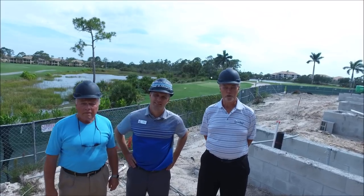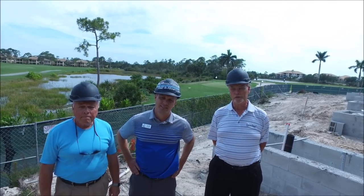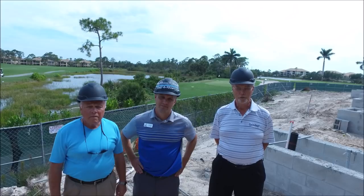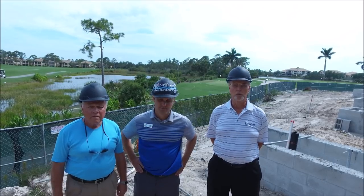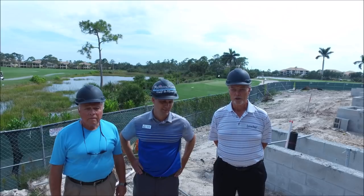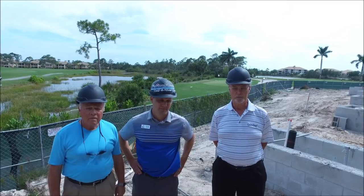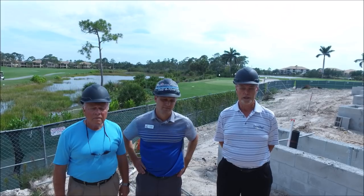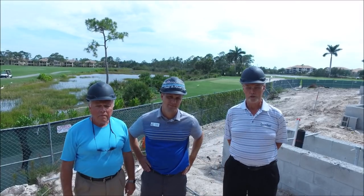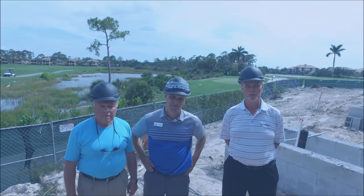Hopefully this update was informative for our April update. Eric will continue to give you weekly updates as the project progresses. Our goal is still to receive the Certificate of Occupancy in September. Once we receive that, we can begin the move-in process — kitchen utensils, food, liquor, tables, chairs, and so forth. We'll continue to update you on a regular basis. If you have any questions or concerns, remember, we as a committee are here to serve you the membership — just contact us and we'll get you an answer. Thank you so much.